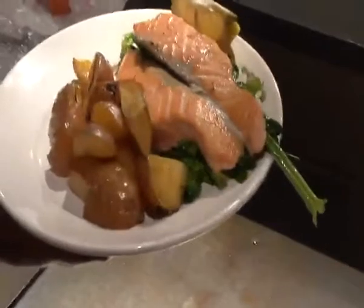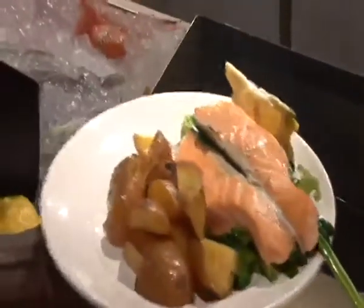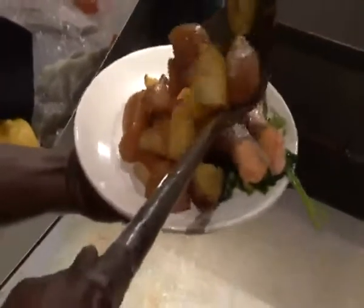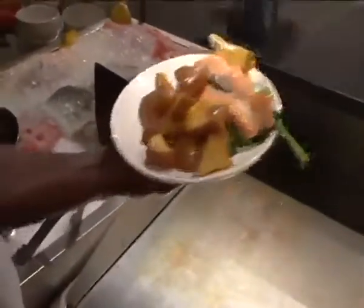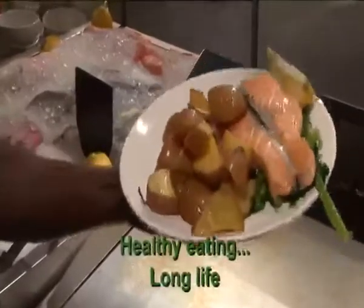I'm going to place the potatoes on the plate like this. It's fresh and this is a fresh and healthy food.